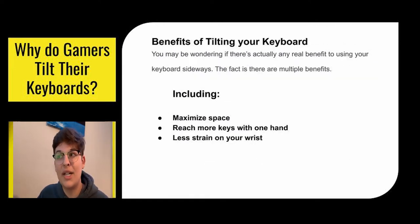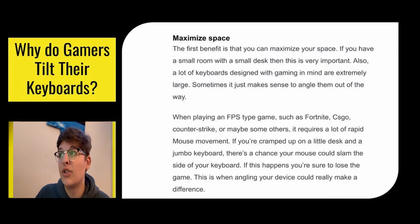The benefits of a tilted keyboard include maximizing your space, reaching more keys with just one hand, and less strain on your wrist. If you have a small room or desk, you don't have to take up that much space and can still game how you want. When playing an FPS game like Fortnite, CS:GO, or PUBG that requires a lot of rapid mouse movement, if you're crammed at a little desk with a really big keyboard you don't have a lot of space to move your mouse. If you tilt it, you have a lot of space to move your mouse — and if you can't move your mouse, you won't win.